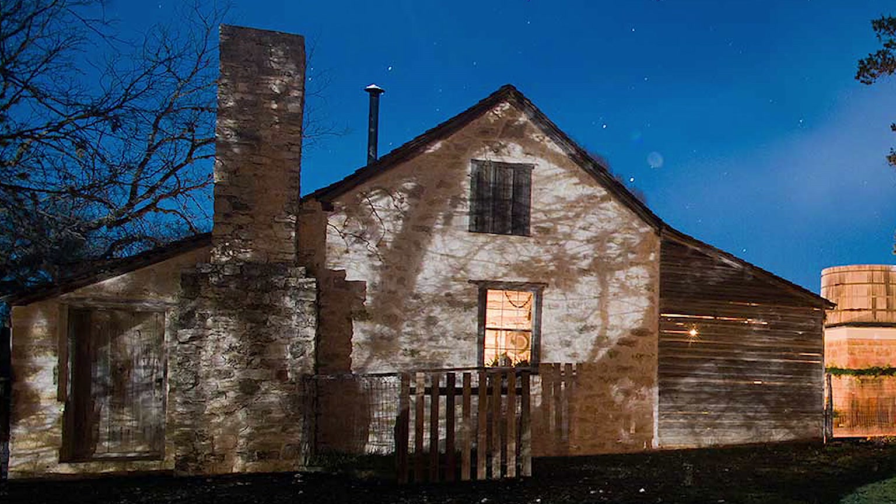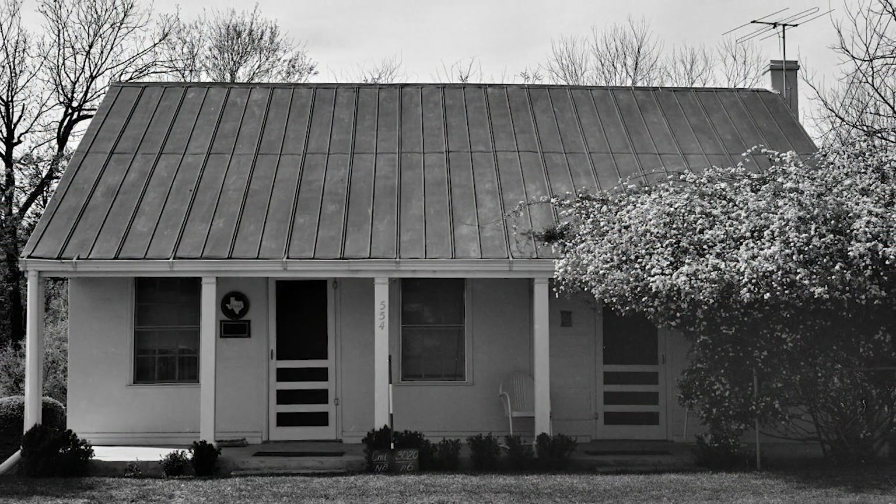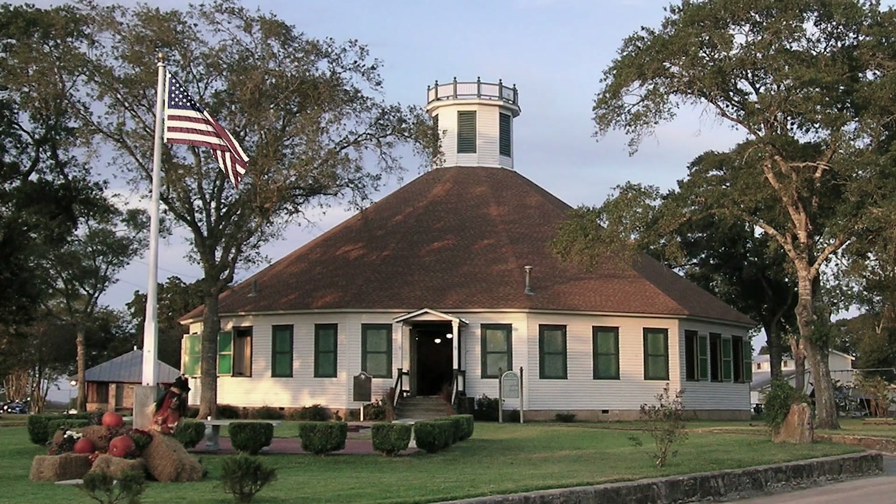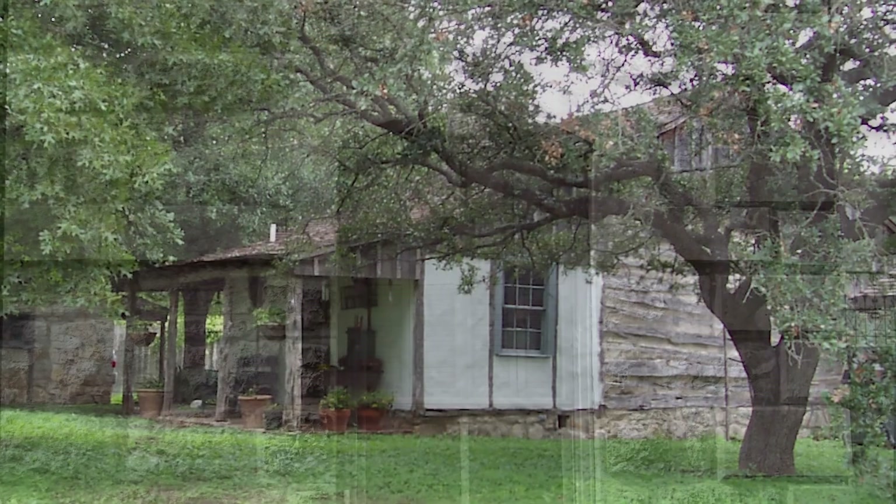Today, long after the era of early German settlement, their buildings remain — houses, churches, octagonal turnvereins — silent witnesses to the care and the discipline of their builders.